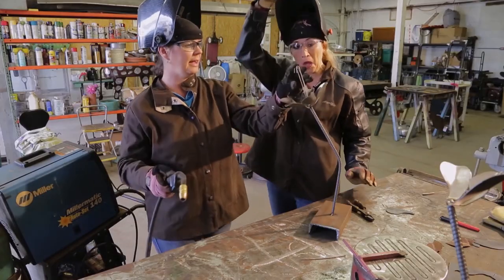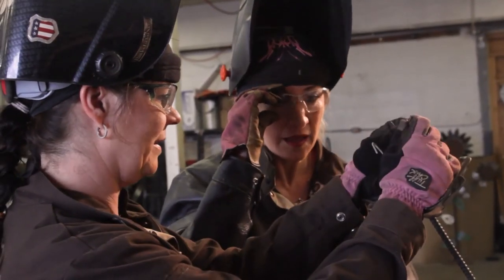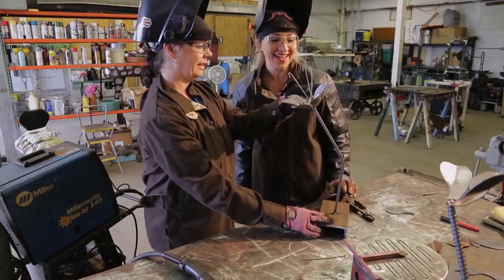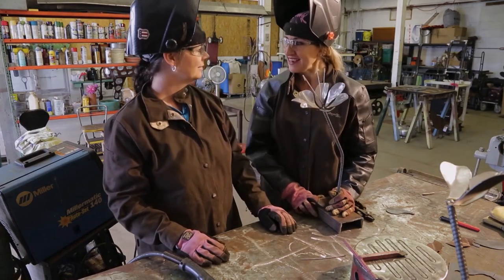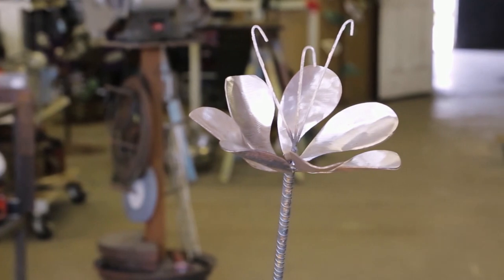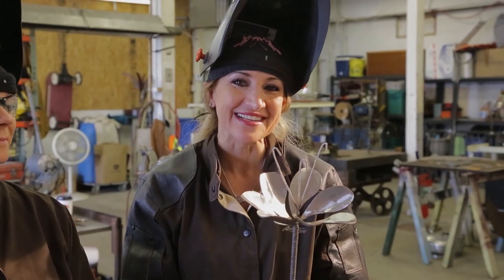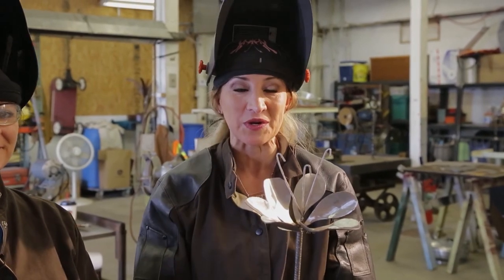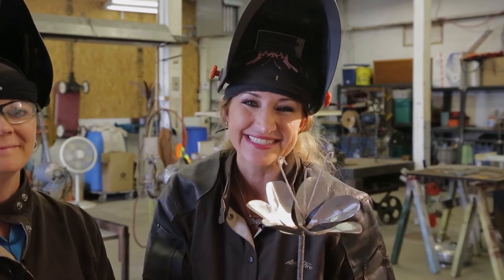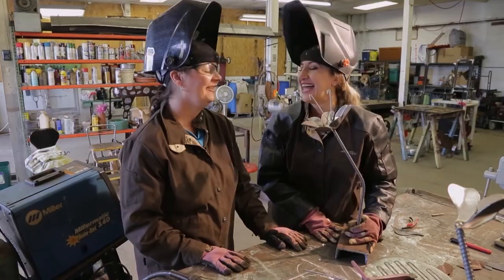We will attach a stamen to the center and we're done with our flower. Once we do that, all we have to do is pull our little stamens out in the middle and we're all set. The flower is done — that's amazing! Thanks so much to Marla. Now we all know how to make a metal flower, and that is what Marla is doing in her craft room. What are you doing in your craft room? I'll see you next time.